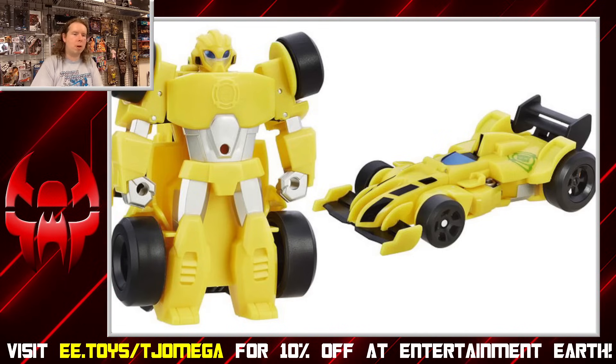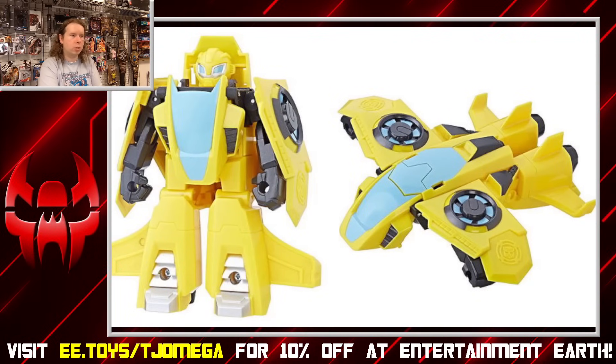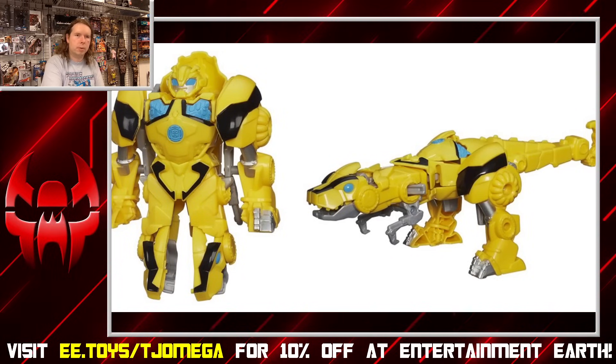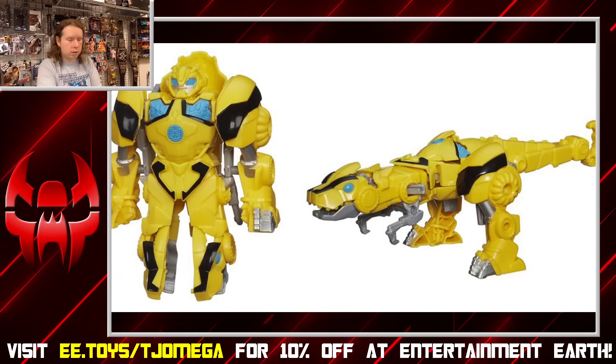Rescue Bots also made sure Bumblebee could actually fly — as a vtol, which is a retool of one of their Blades toys. And you know how weird it is that a character named Bumblebee has had so few vehicles that have actually been able to fly? You'd expect someone with that name to have been a beast character at some point. Sadly, the closest I can give you is Raptor — and frankly that is not close at all. It's an animal, I'll give you that, but it doesn't count.